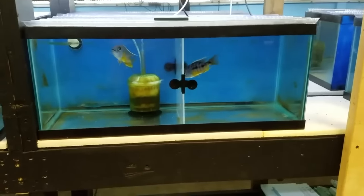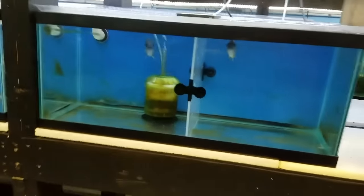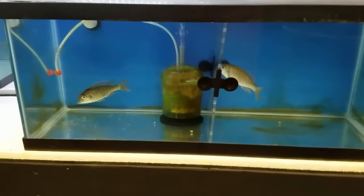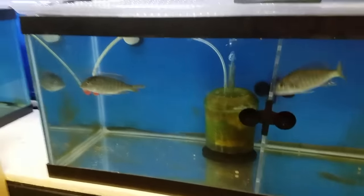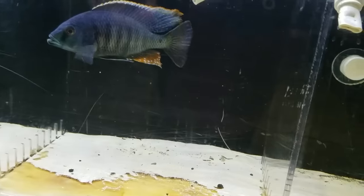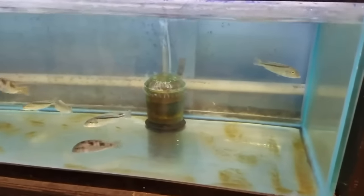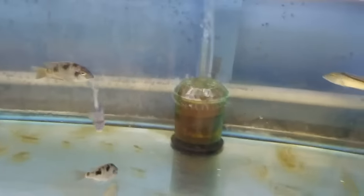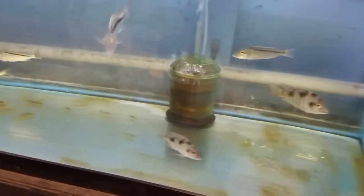A couple of nice Protomelas fenestratus tanzania. Two wild caught Trematochromis — it'll be on the list. If you don't know what a placidon looks like, that's a placidon. More Exochromis anagenys. Did get some wild caught Buccochromis lepturus green, but I only got four and they went very, very fast. I will try to get more before next shipment — can't make any promises but I'll try.